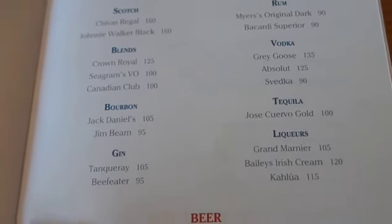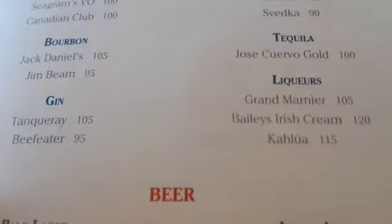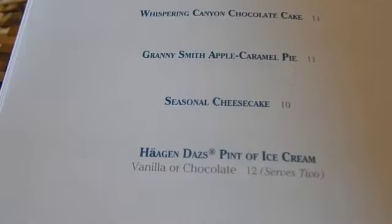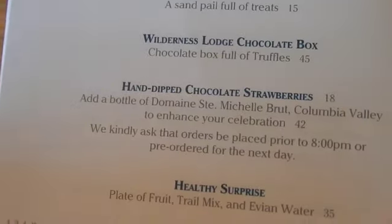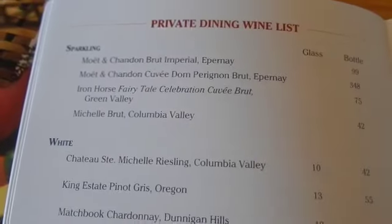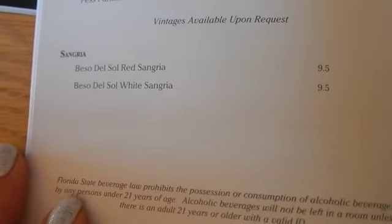I would never recommend forgetting your alcohol at home. They ran out of food. You got a bottle of Grey Goose for $135. That's pricey. You've got to be pretty desperate, I guess. I wonder how many people actually order that. Maybe a day at the parks with your kids would do that to you though.